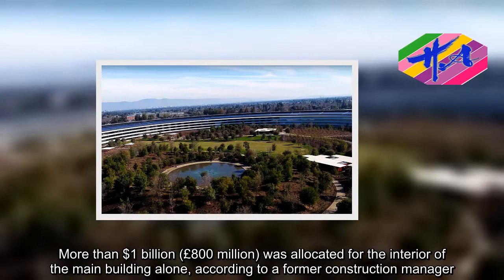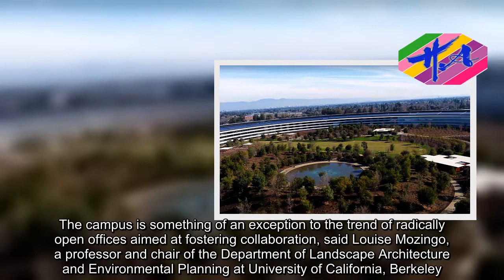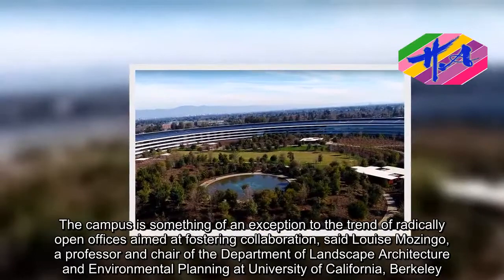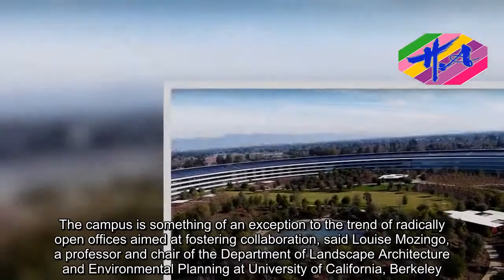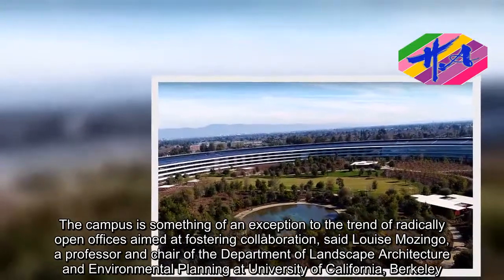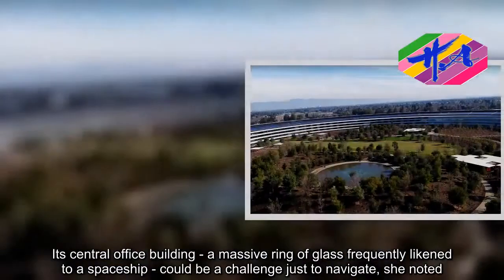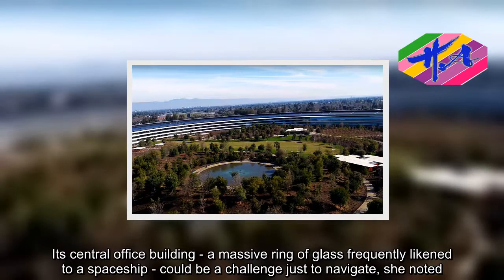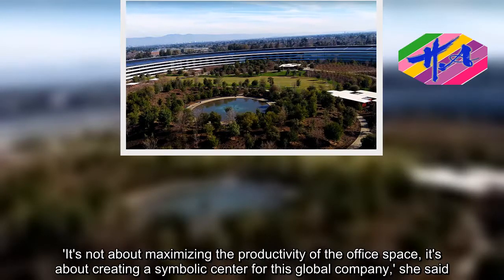The campus is something of an exception to the trend of radically open offices aimed at fostering collaboration, said Louise Musinga, a professor and chair of the Department of Landscape Architecture and Environmental Planning at University of California, Berkeley. Its central office building, a massive ring of glass frequently likened to a spaceship, could be a challenge just to navigate, she noted. It's not about maximizing the productivity of the office space, it's about creating a symbolic center for this global company, she said.